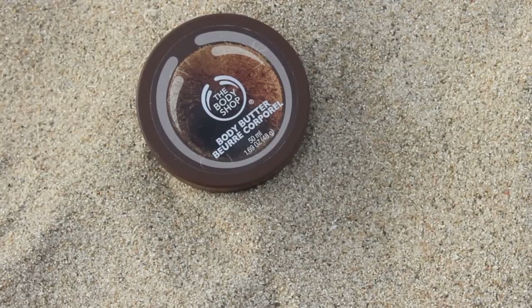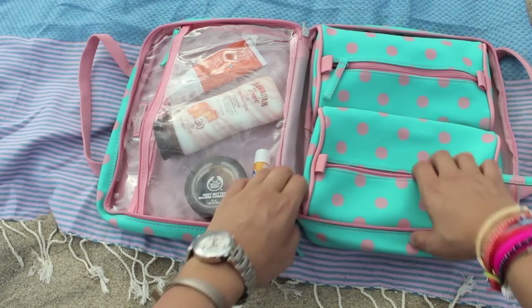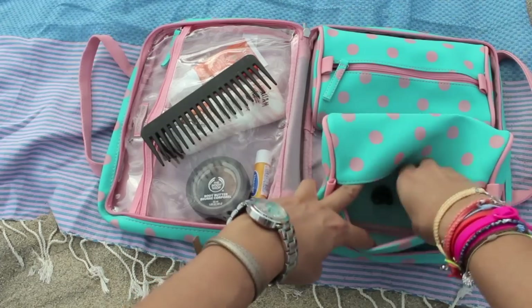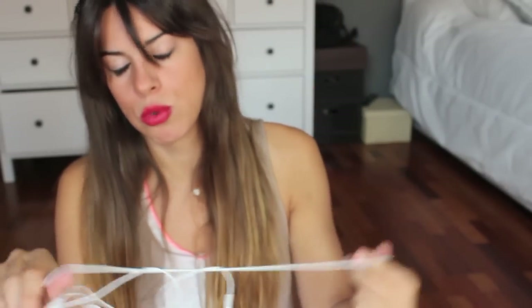También suelo llevarme algún tipo de crema hidratante. Ahora mismo esta es de The Body Shop, de coco, y huele súper bien. A veces tenemos zonas más secas del cuerpo que con el sol se resienten, y para poder hidratarme antes de llegar a casa prefiero llevarme alguna crema. Si abrimos uno de los neceseres, lo que encuentro son cosas para el pelo. Para mí es súper importante, porque con el pelo largo lo primero que hago es recogerlo con pinzas en un moño mal hecho — yo prefiero la comodidad antes de la divinidad. También suelo llevar unos cascos porque siempre me llevo el móvil, para escuchar música o en los ratos muertos.